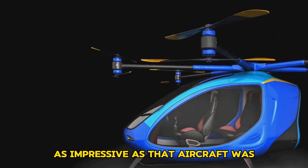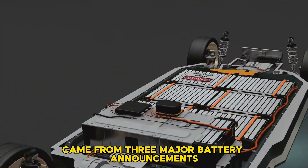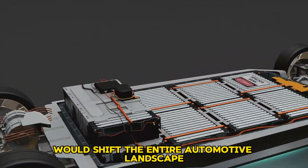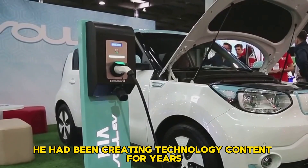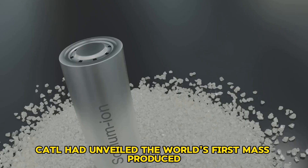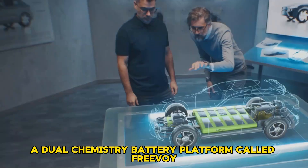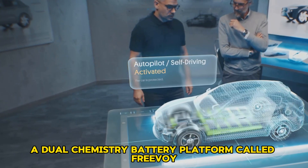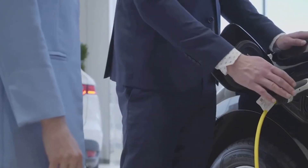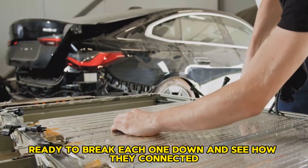As impressive as that aircraft was, he quickly realized it was not the highlight of the show. The true shock came from three major battery announcements from CATL that he believed would shift the entire automotive landscape. He had been creating technology content for years, but this moment felt special. CATL had unveiled the world's first mass-produced sodium-ion battery called Naxtra, a dual-chemistry battery platform called Freevoi, and the second generation of their ultra-fast-charging Shenxing battery.